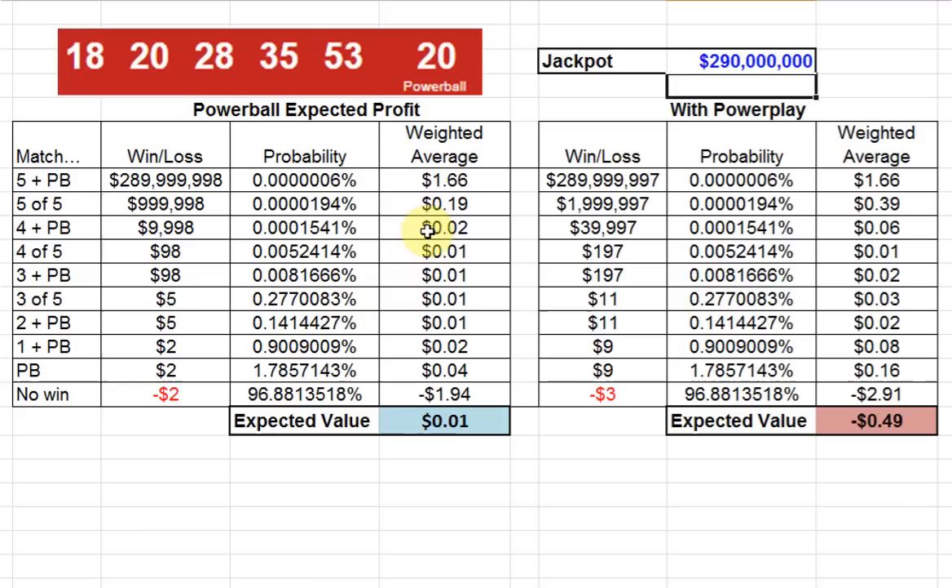Now, real quickly — this Power Play is never a winning bet. It's a $3 ticket, and these are the associated prizes. My suggestion is to not play the Power Play. You can see the expected value is still negative with the Power Play, even if the jackpot is $290 million, so I would steer away from that.